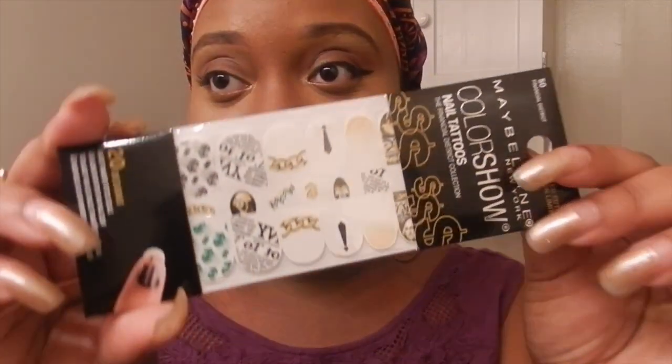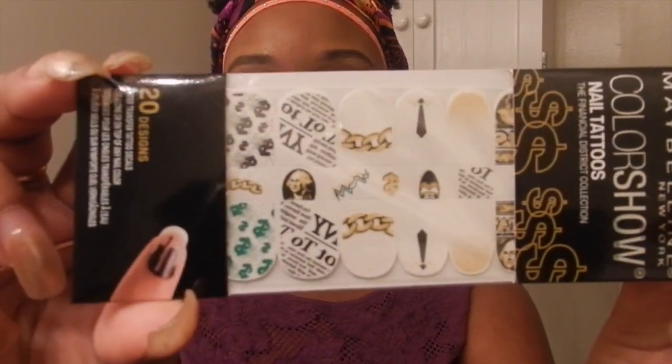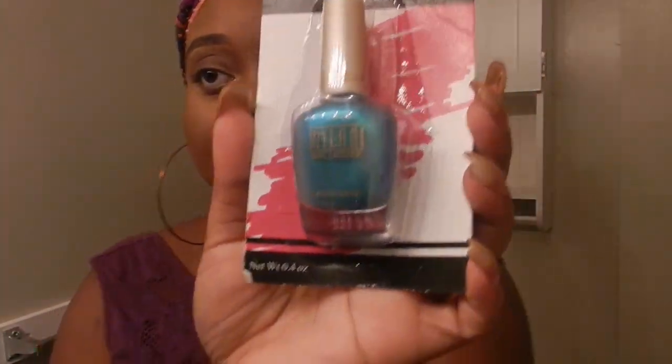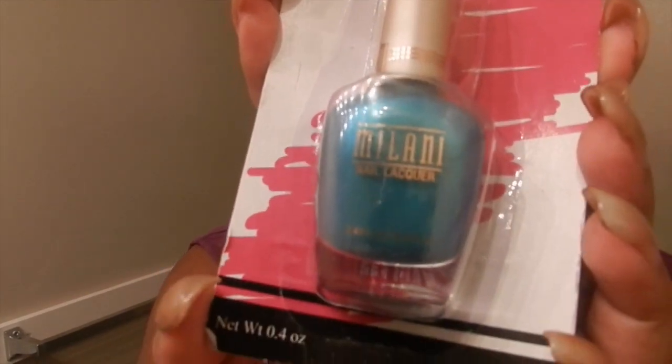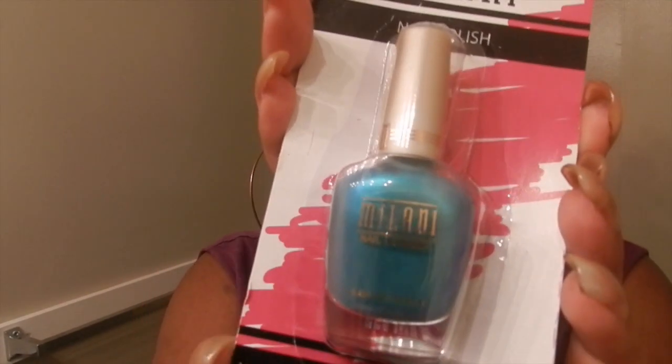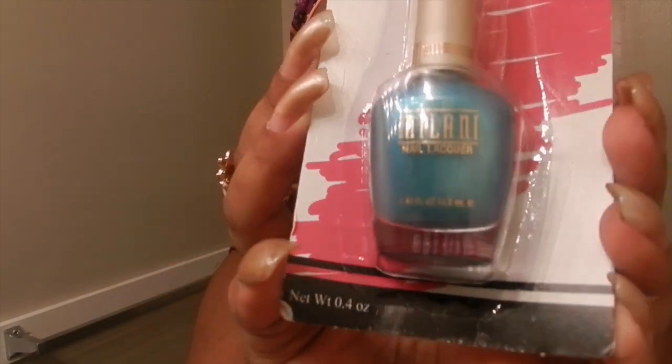I got some Maybelline Color Show nail tattoos in Financial District — this is how it looks. Oh, this is a pretty color. And I got a Milani nail polish in the color Pool Party. That is such a pretty color. So that's how it looks right there.